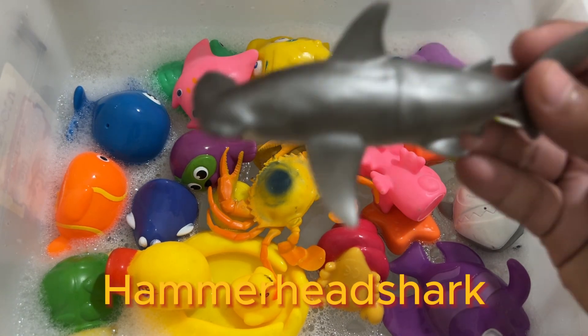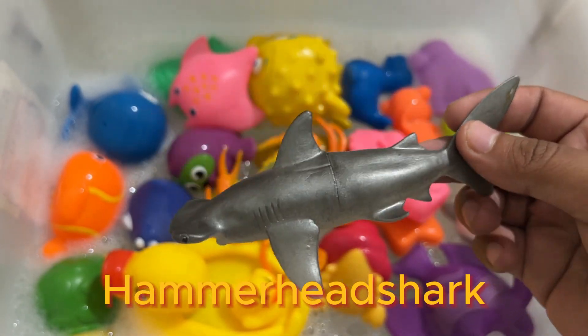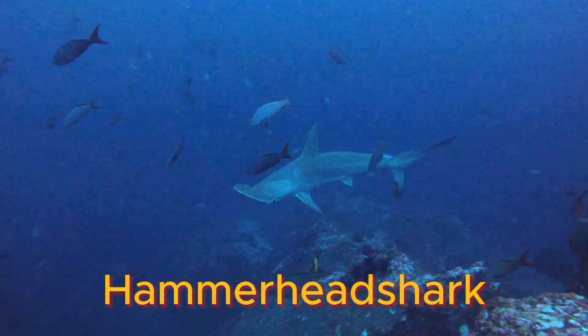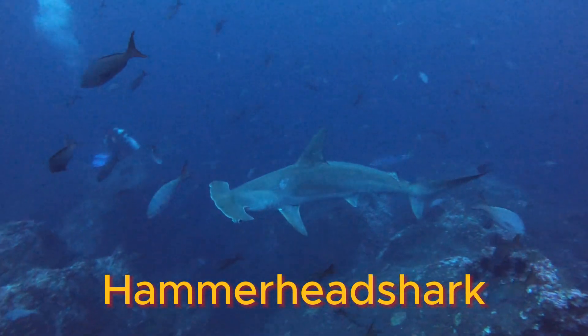There are nine species of hammerhead shark in the world. The distinctive hammerhead part of the shark is called a cephalofoil. Hammerheads can use their heads to aid in hunting.